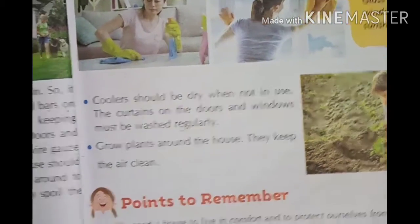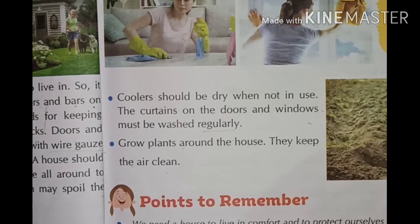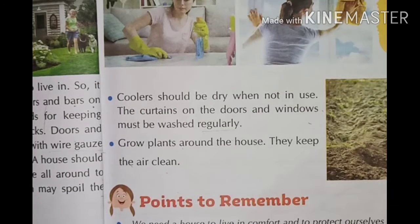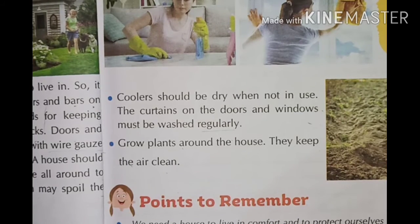Now the chapter is completed. You should revise the chapter for the exam. When your exam comes, all written answers will need to be written. So be ready to revise all the chapters. Thank you.